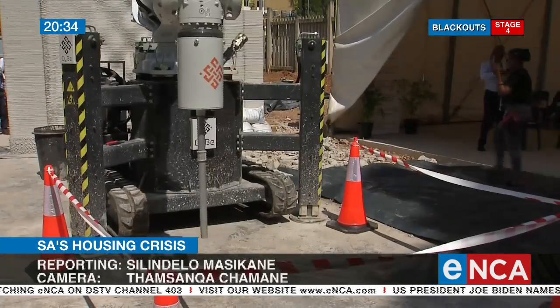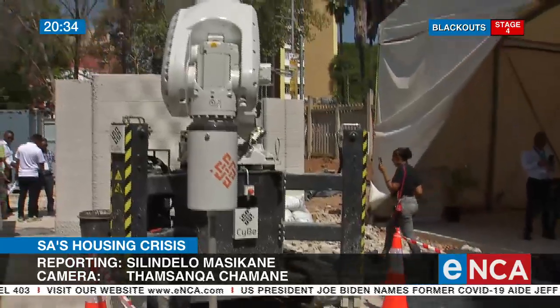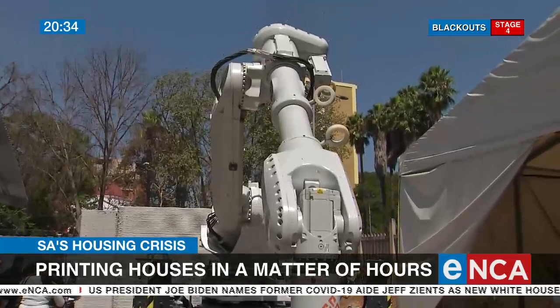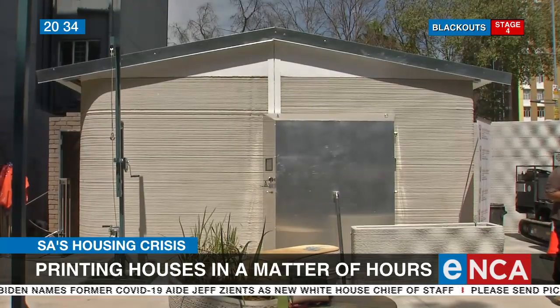It comes at a cost of 6 million rand, but this 3D construction printing machine could be the solution to addressing South Africa's housing backlog. This printed model of an RDP house was produced in just eight hours.